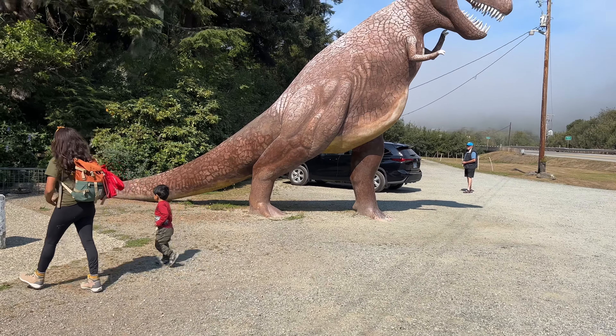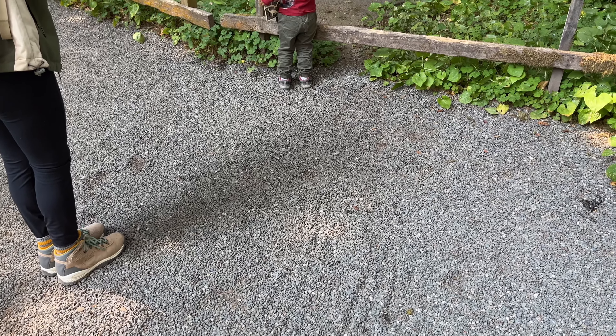After visiting the Gold Beach Visitor Center, we were recommended to stop at the Prehistoric Gardens. Mattel loves dinosaurs, and that's the great thing about road trips — you're able to stop at different areas and just explore. This was not on the plan at all, but we are excited to stop and we know Mattel will love it.